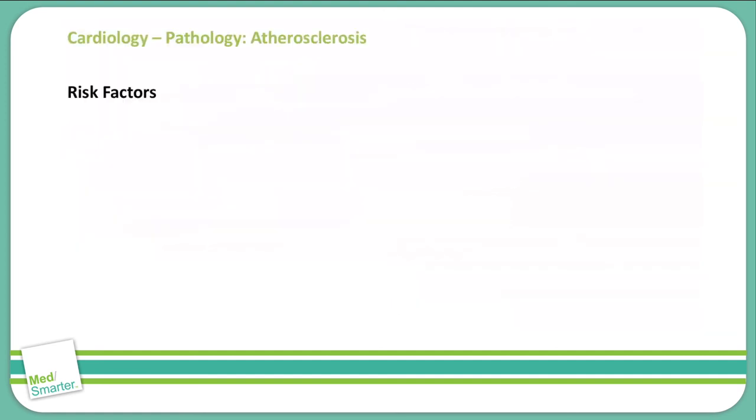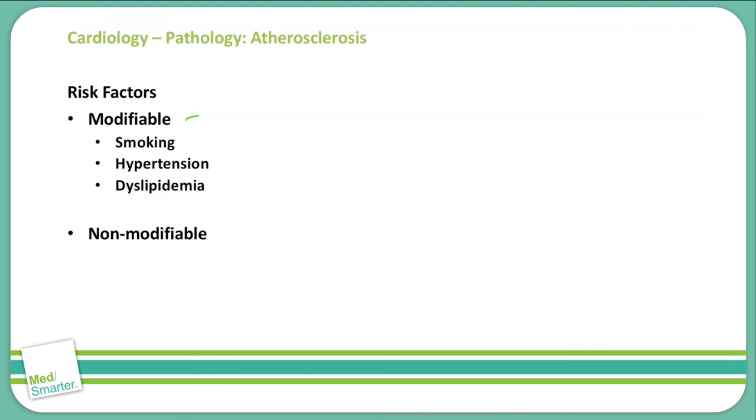Other risk factors associated with atherosclerosis include modifiable and non-modifiable conditions. Modifiable conditions are things that can be changed due to behavior changes within a patient. Smoking is the number one modifiable risk factor for atherosclerosis. We also include hypertension, dyslipidemia, and diabetes under modifiable risk factors.